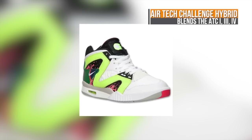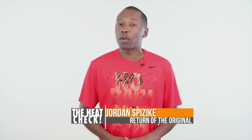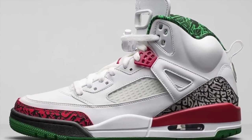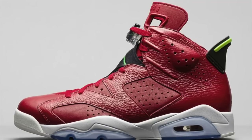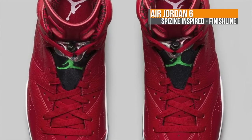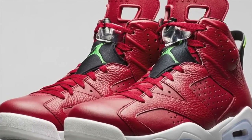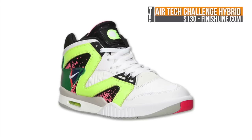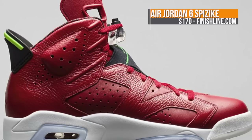A couple of other lifestyle kicks dropping this weekend include the Nike AirTek Challenge Hybrid. This one mixes the AirTek Challenge 1, 3, and 4 for Andre Agassi. And then we have the return of the Jordan Spizike in the original colorway. When these originally dropped, they were extra limited, and hopefully this weekend's drop will make it a little easier for everyone to get a pair. If you really want to take that Spizike love to another level, the Jordan 6 is also dropping in the Spizike-inspired colorway. Varsity Red is the official color, but the Spizike liner and the white midsole really pop on this one. All three of these will be hitting Finish Line — the AirTek Challenge will cost you $130, the Spizike will cost you $175, and the Jordan 6 will cost you $170.